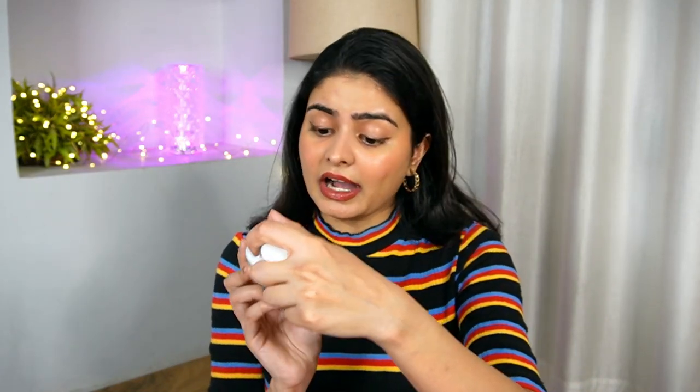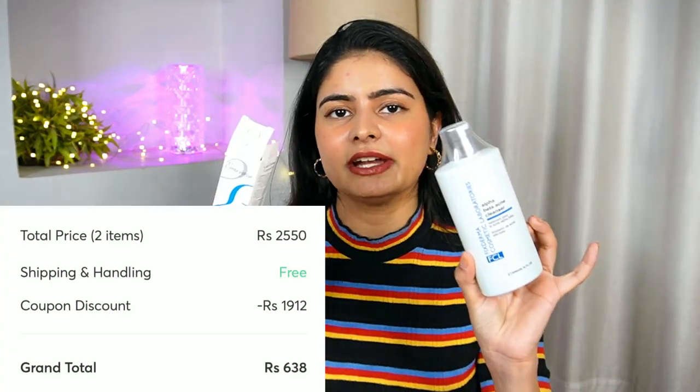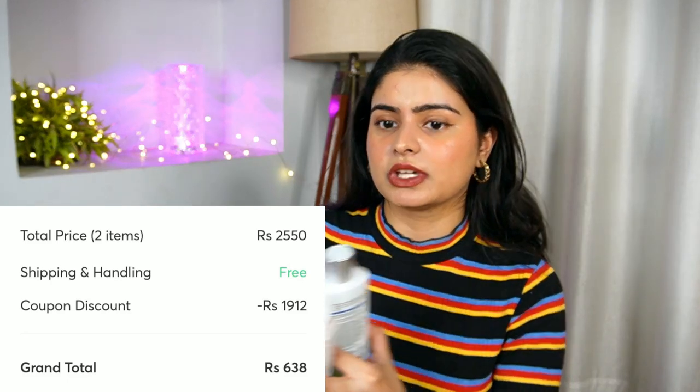The next product is from the brand FCL — Fixed Derma Cosmetics Lab. It is their Alpha Beta Acne Cleanser, which was also available in the app. I use a gentle cleanser in the morning, but at night when I feel bumpiness or have heavy makeup, I use a chemical exfoliant cleanser. So I will definitely try this. Its MRP is Rs. 1,225, but with 75% off — that's a good deal. I'll put the total cart value in a screenshot so you can see exactly how much I paid.